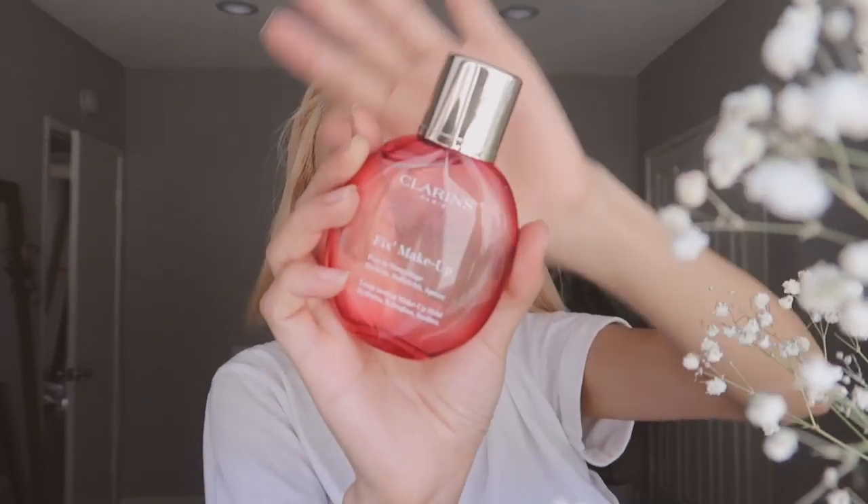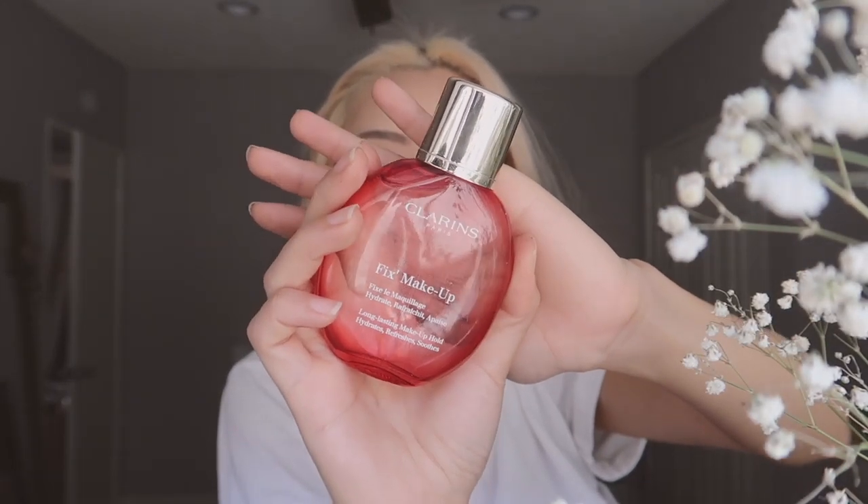I feel so much more awake. I'm going to set my makeup with Clarins Fixed Makeup Spray — long lasting makeup hold, hydrates, refreshes, and soothes. I love the packaging and the bottle, it's so pretty. You can use this to set your makeup or to refresh your face throughout the day. This contains grapefruit and it also has a rose scent to it. I love the smell of roses. I grew up at my family home where my mom had these giant rose bushes, and they're not there anymore which makes me really sad, but I grew up looking at them and admiring them. So I really love roses. I love this spray — it comes off really lightly and I feel so pretty.